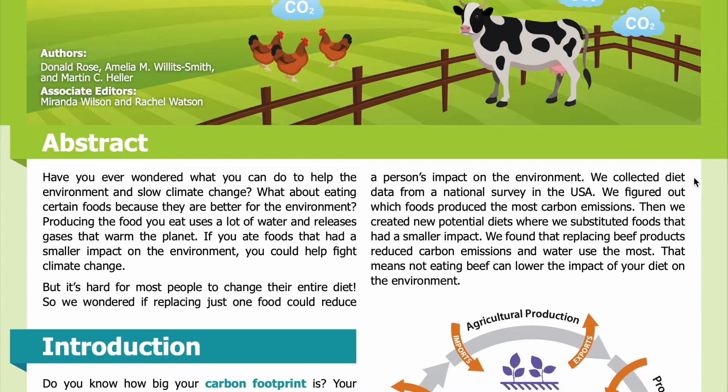We wondered if replacing just one food could reduce a person's impact on the environment. We collected diet data from a national survey in the USA, figured out which foods produced the most carbon emissions, then created new potential diets where we substituted foods with a smaller impact. We found that replacing beef products reduced carbon emissions and water use the most — meaning not eating beef can lower the impact of your diet on the environment.